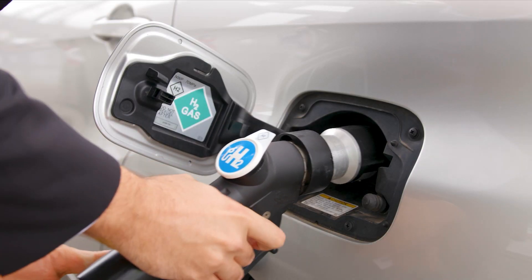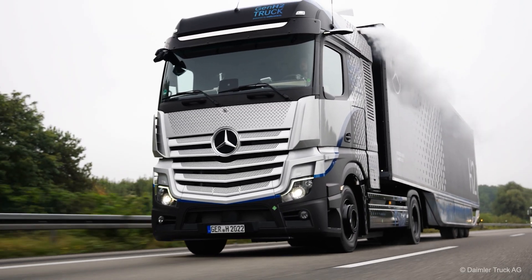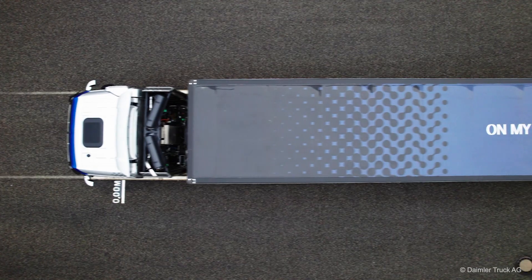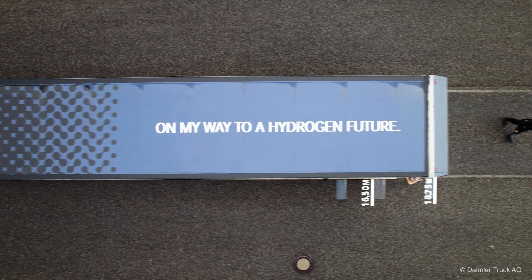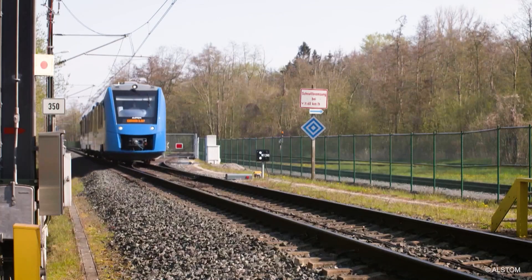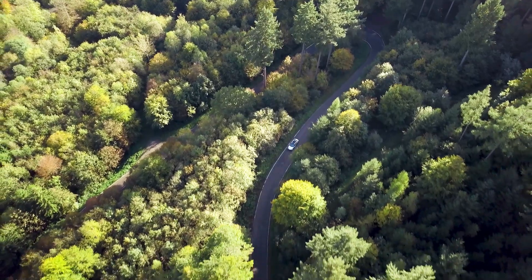Hydrogen mobility is becoming a reality for cars, trucks, trains, ships and planes. Large-scale projects are being launched all around the world thanks to considerable public and private investments that will contribute to achieving the world's climate goals.